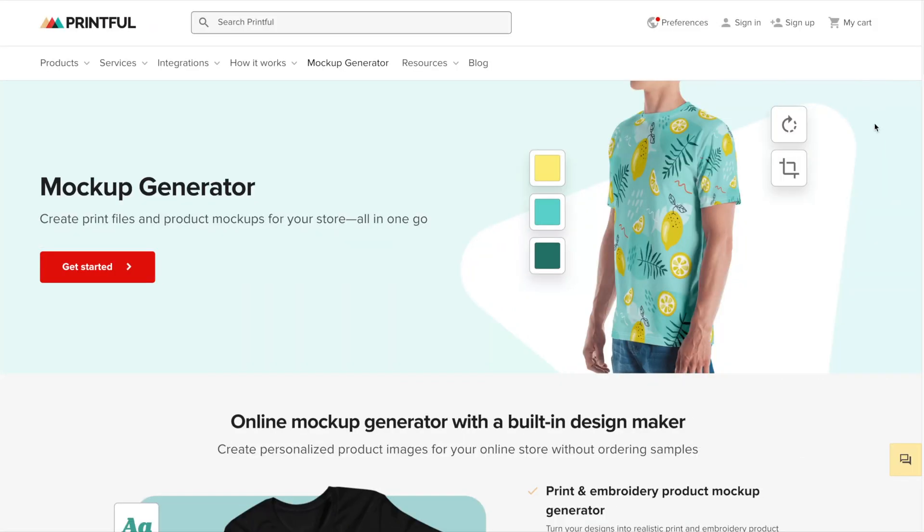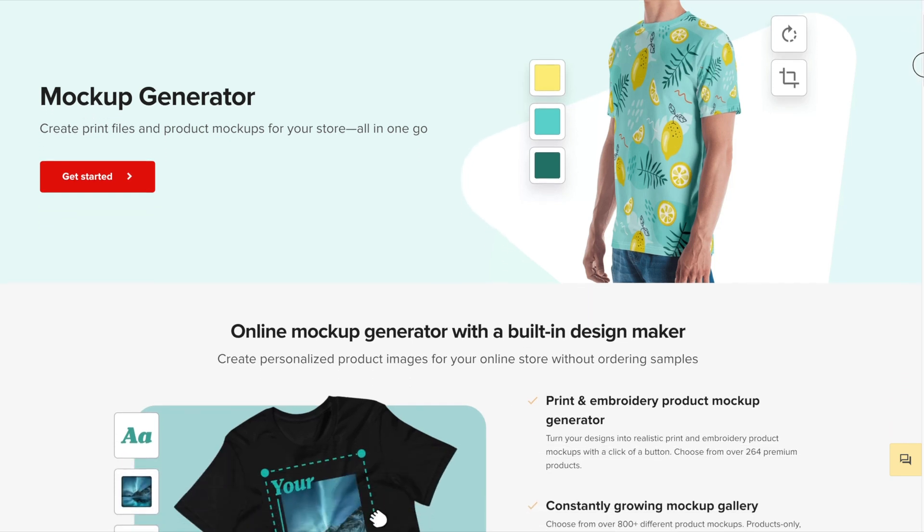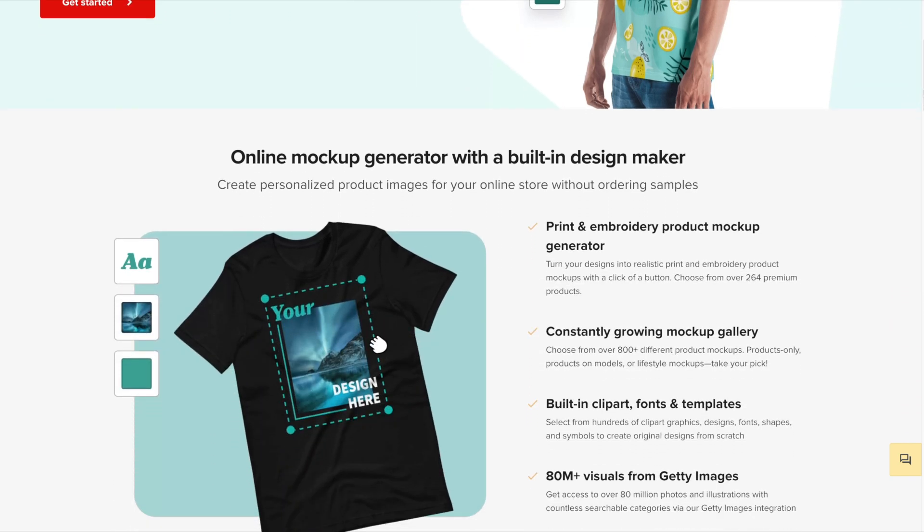Printful also provides you with the tools that you need to design and market your products. Let's check out their mockup generator. You can definitely upload your t-shirt designs to their mockup generator, but you also have the ability to create from scratch. Their mockup generator comes with different fonts, templates, clip art, and more so that you can design from scratch if you'd like. And they are constantly adding to their mockup gallery.